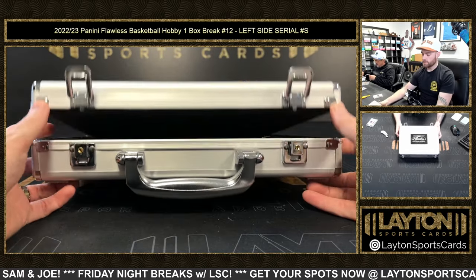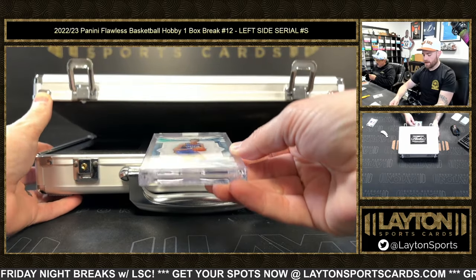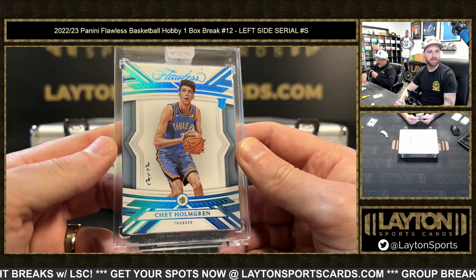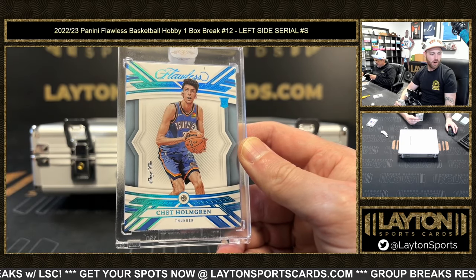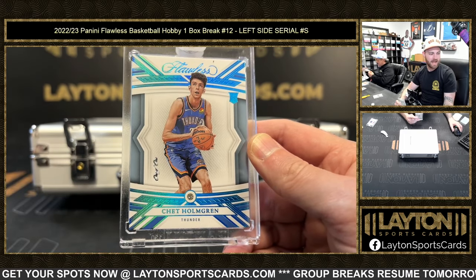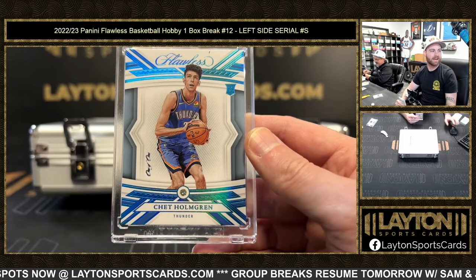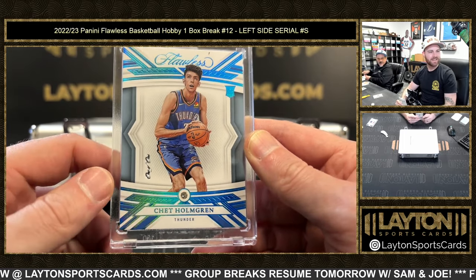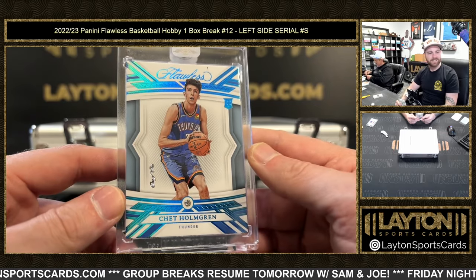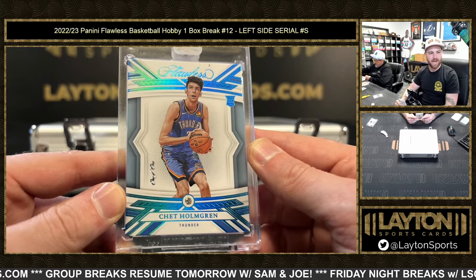And the last card of this break — jumbo diamond, one of one, rookie — Chet Holmgren! Oh my goodness, Talon H — I think that was the last spot. Mojo — oh my god! Heck of a case, unreal box dude. One of one Chet, jumbo diamond!